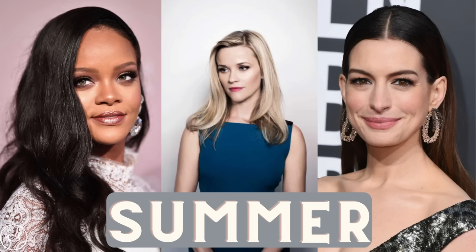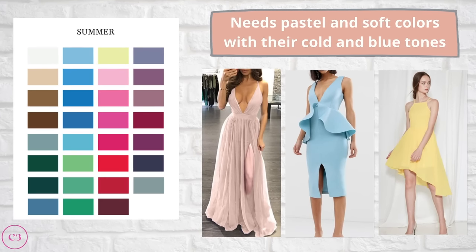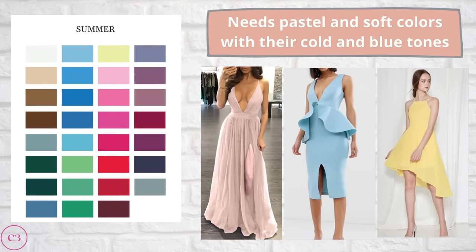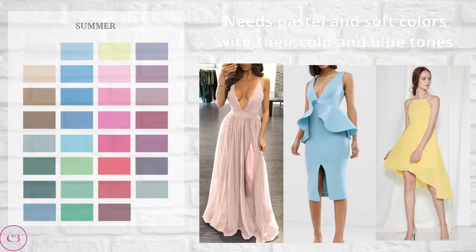Now that you know your season, I'm going to give you some examples of celebrities who share the same season, and show you your color palette and dresses that go with your skin tone and undertone. Some notable celebrities with a summer season include Rihanna, Reese Witherspoon, and Anne Hathaway. The summer palette is quite muted — this season needs to stick with pastel and soft colors because they have more cold and blue tones.